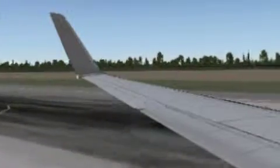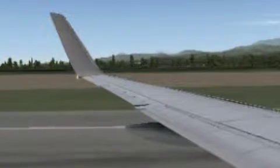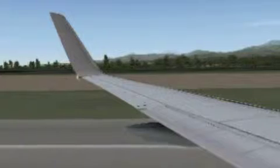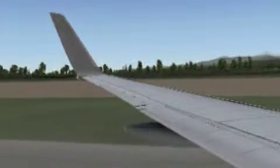Rafts are available if required. If you are ordered to evacuate, you must leave everything on board. A life jacket is kept underneath each economy class seat and under the armrest between each pair of business class seats.